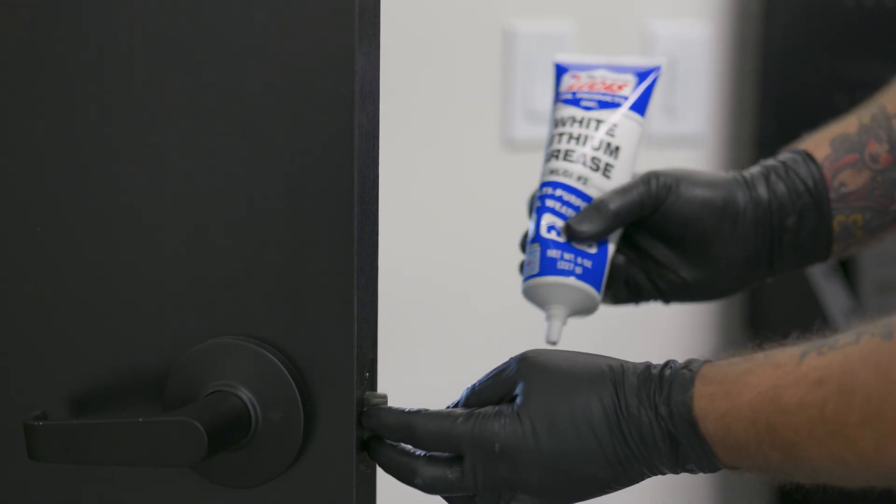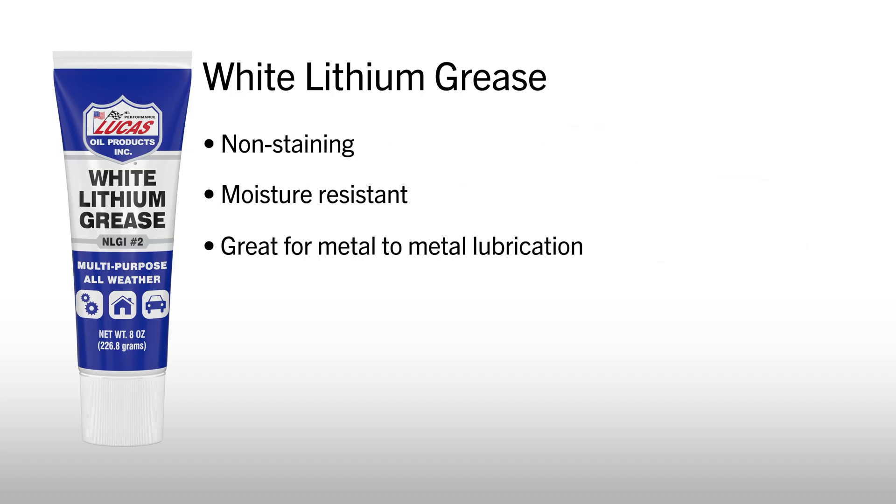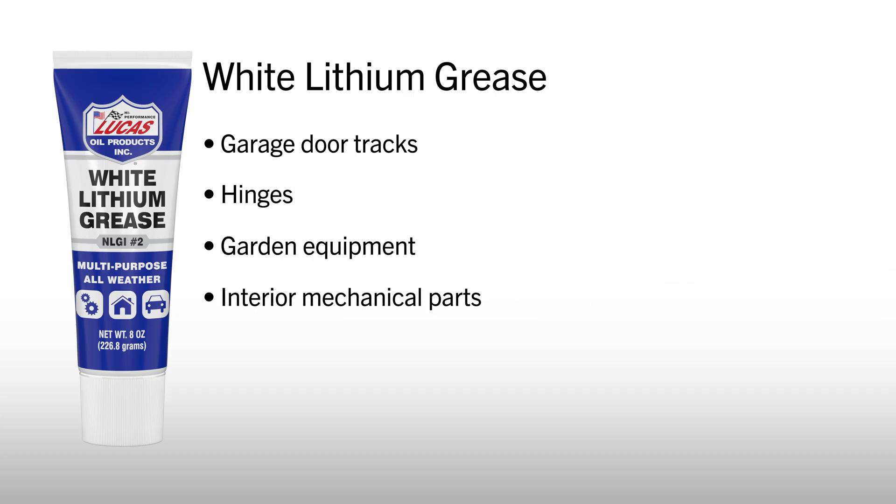For clean, smooth performance in lighter-duty applications, Lucas White Lithium Grease is your solution. Non-staining and moisture-resistant, it's great for metal-to-metal lubrication. It's perfect for garage door tracks, hinges, garden equipment, and interior mechanical parts — especially when you want clean operation without a mess.